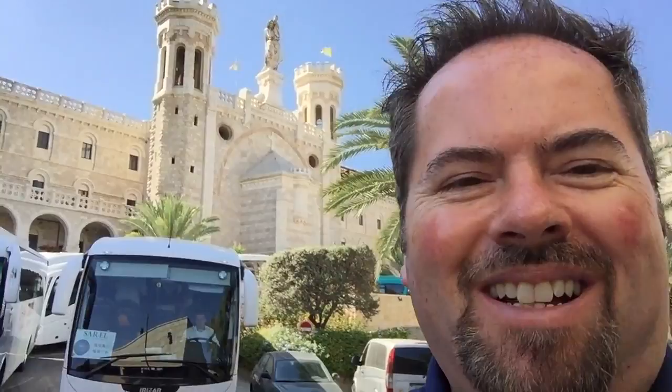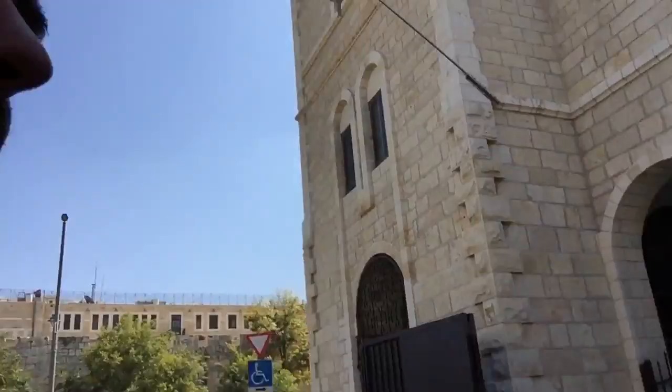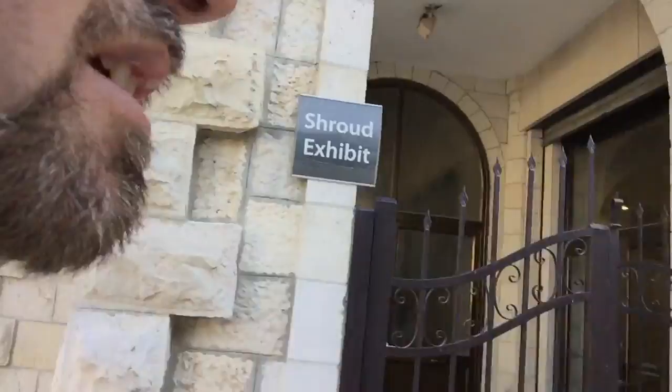Hey y'all, this is Mark. I was traveling on the streets of Jerusalem and I saw this church that looks really awesome - it has towers and everything, really nice. I said let me go in and check it out. It's now a hotel, but they had this interesting display in here that I want to show you. There are buses out here but I want to show you basically what is in here.